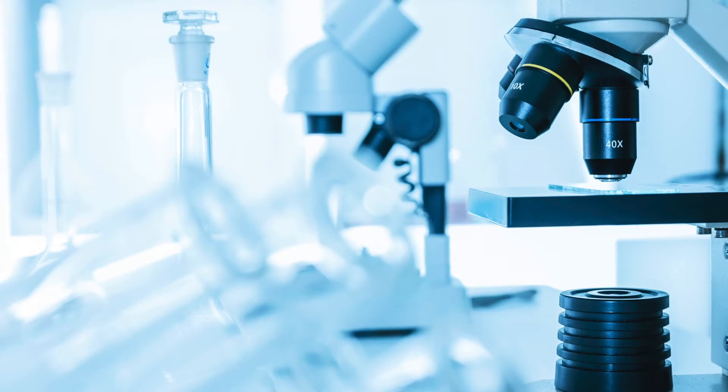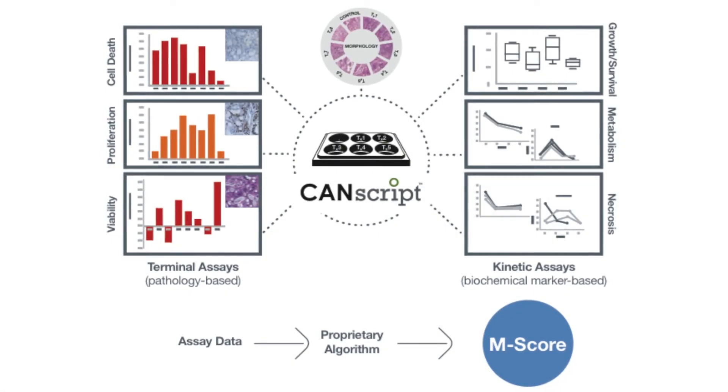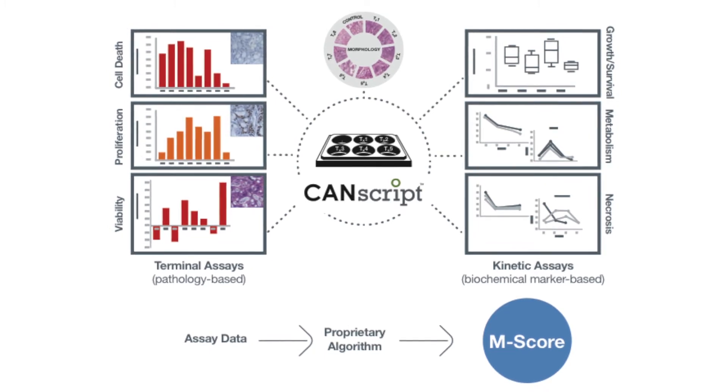Mitra Biotech adds that CanScript has been validated using more than 2,000 clinical cases across multiple solid tumor types and hematologic cancers. Dr. Paris says the platform continues to see positive results in the industry — for example, they've used outcome data to make decisions about what to progress into the clinic, as opposed to spending money on agents that perhaps won't be successful.